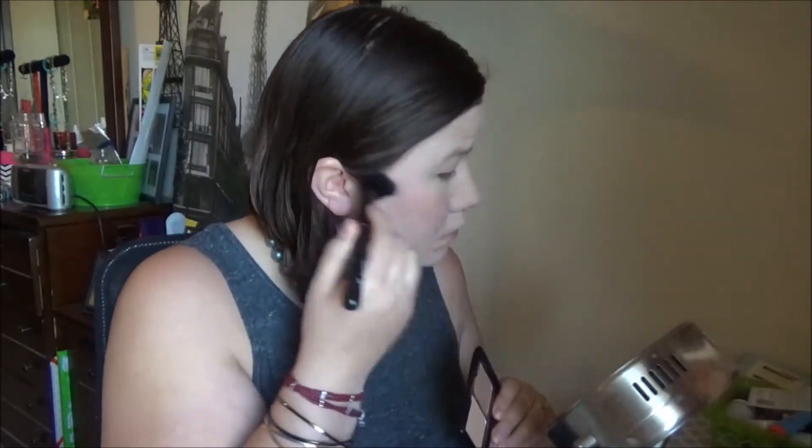Today I'm using the ELF Matte Blush Duo in Soft and Suede. I really like these shades — I've had ELF blushes before but never liked them until a YouTuber, I think Emily Noel, suggested these. I'm using the ELF blush brush, which I haven't used yet. I'm going to try the darkest shade in this duo. I like very subtle blushes and actually I think I prefer the slightly softer shade. For like three to six dollars, it's not bad at all.